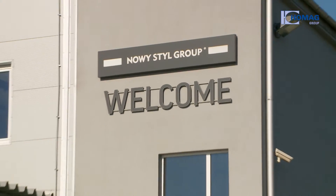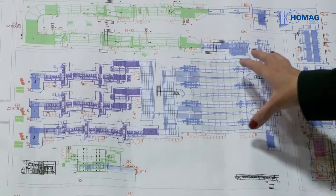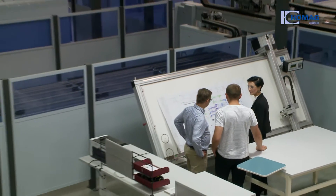An entirely new factory was built for the new system with a total area of 24,000 square meters. With innovative technical solutions and expert advice, the HOMAG Group again proved itself to be a strong partner in this project.